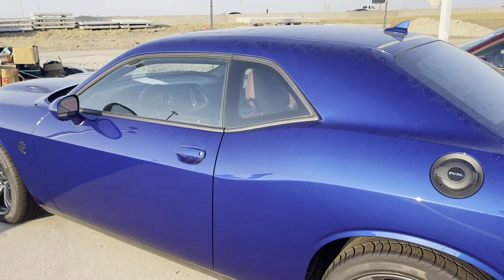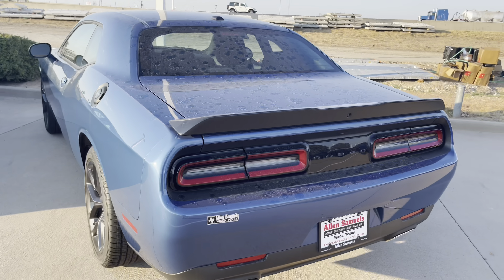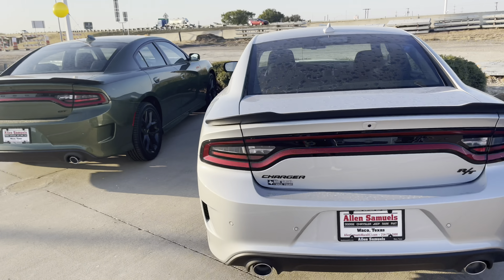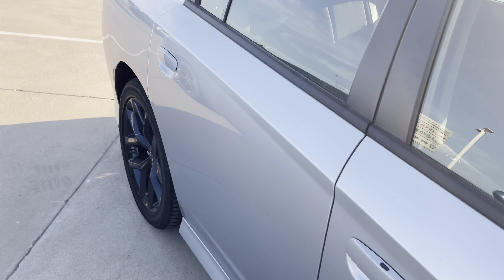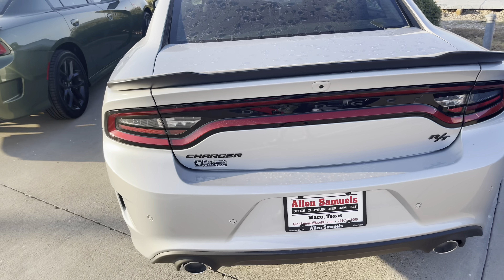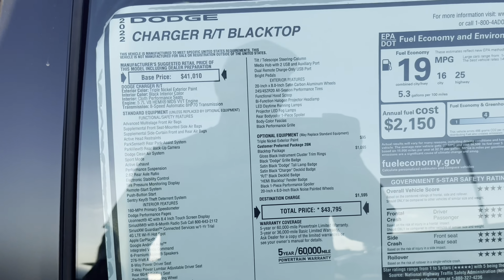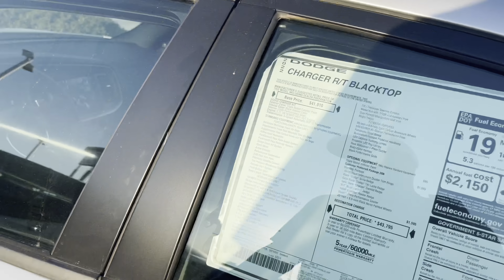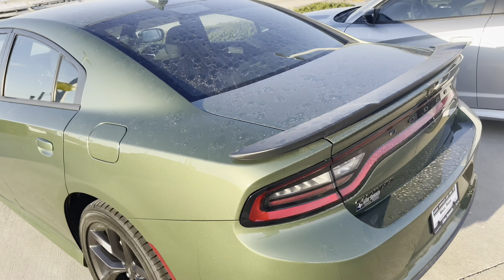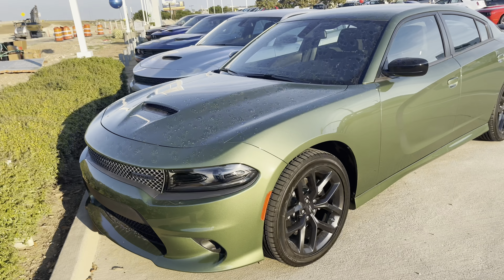You got the LB Shelby, you got the SXT, the RT and the GT - all 2022s, brand new. I think they got a price on this RT - $43,000. That's so crazy. I bought my Scat Pack and the MSRP was forty-three thousand something in 2021, so that just goes to show you - the RT Blacktop - these things are really expensive. Somebody come pick these up. I like that green.